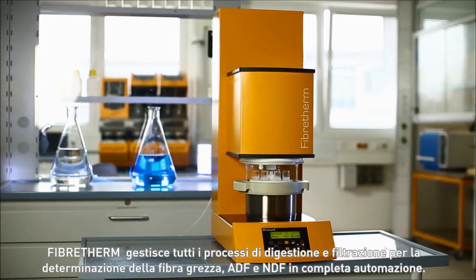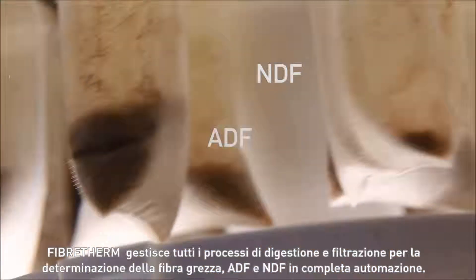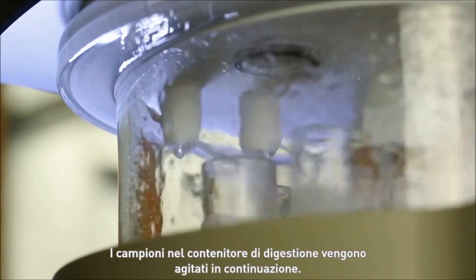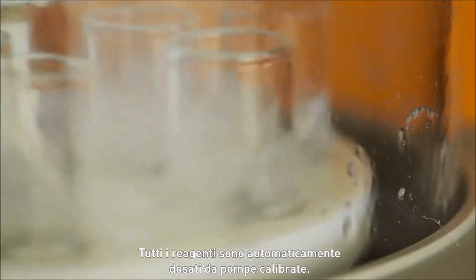Fiber-Therm handles all digestion and filtration processes for the determination of crude fiber, ADF and NDF fully automatically. The samples in the digestion vessel are continuously agitated, and all detergents are automatically dosed by calibrated pumps.